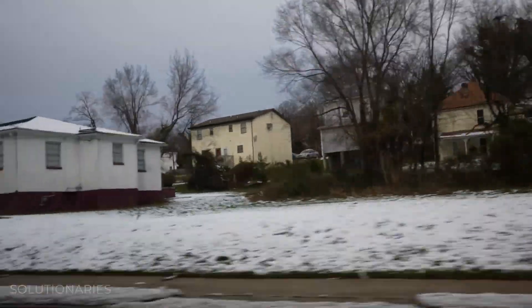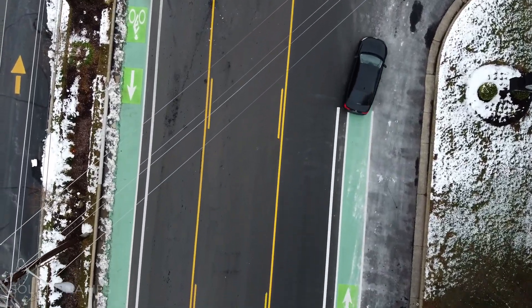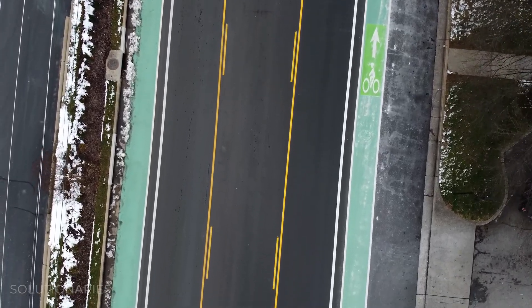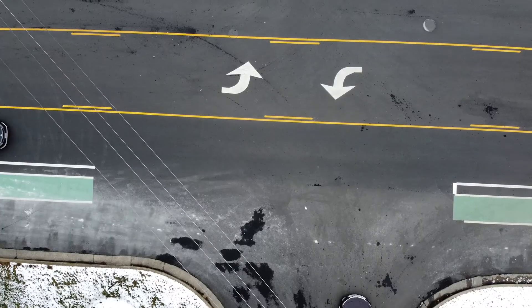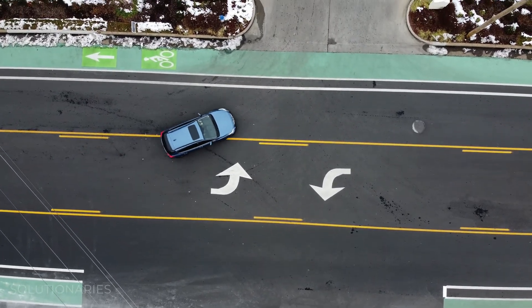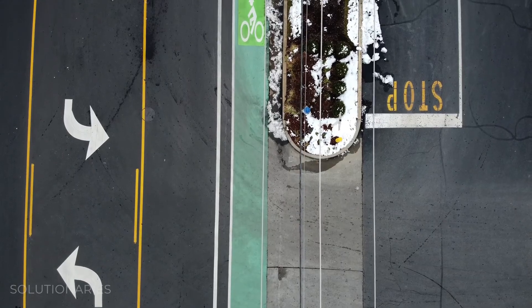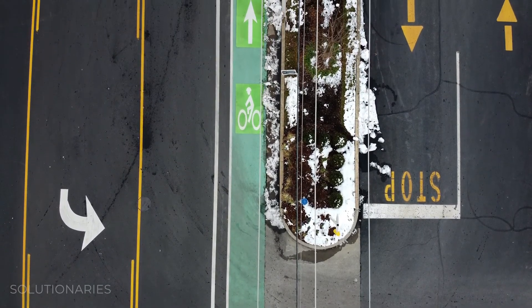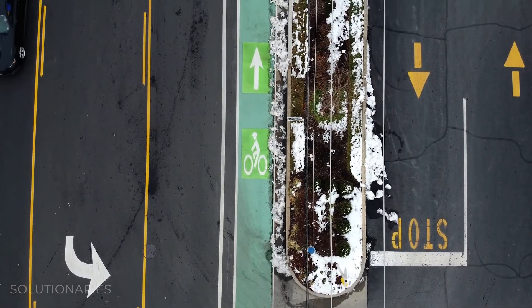They just put this bike lane in — less pollution because more people are using alternative methods of transportation. People might be biking to work or biking for exercise instead of driving. Unless you have those kinds of infrastructure in place, people won't necessarily use them.